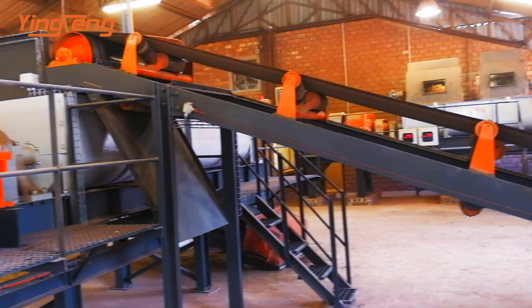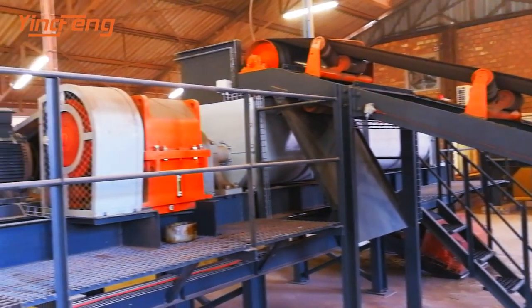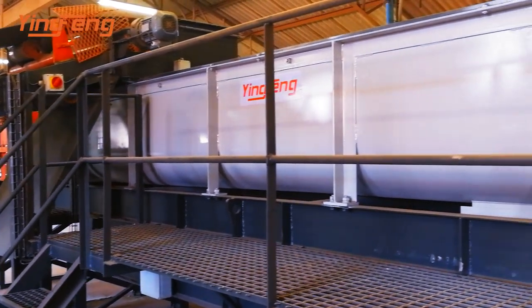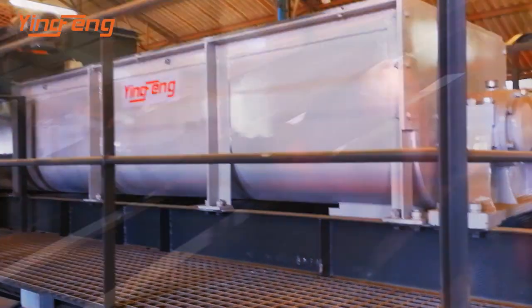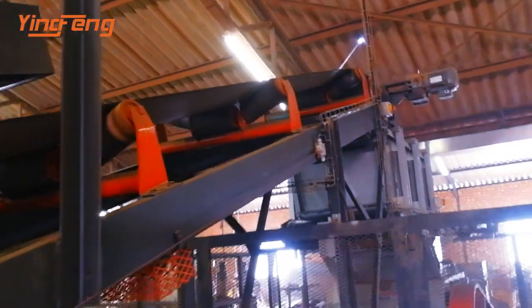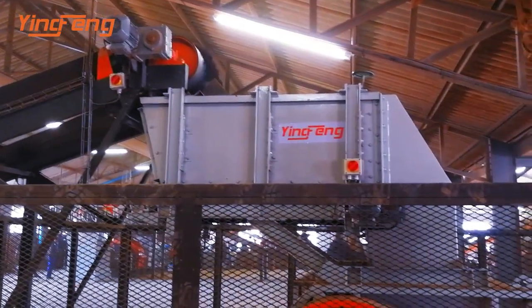The primary crushed material is sent to a second double shaft mixer so that water and material can be evenly mixed. The mixed material is then sent to a secondary fine double roller crusher.